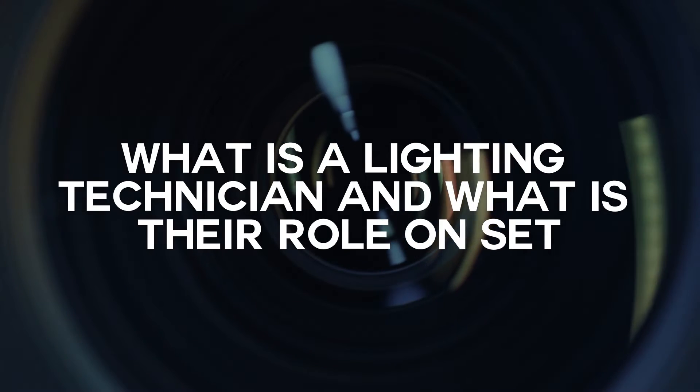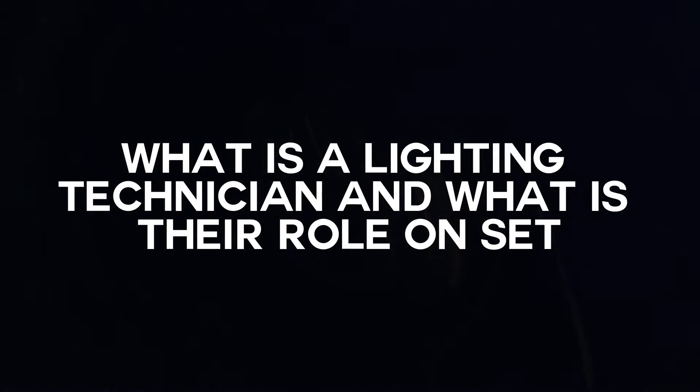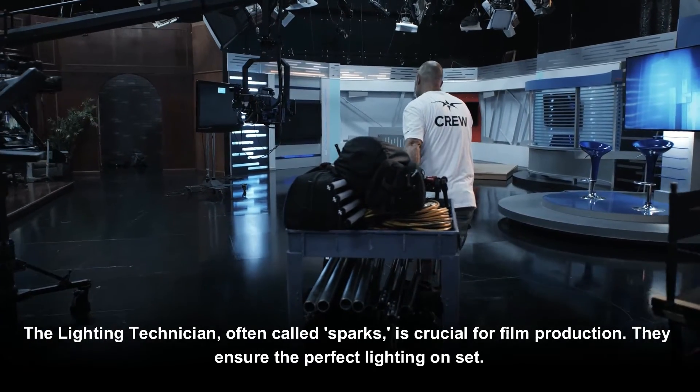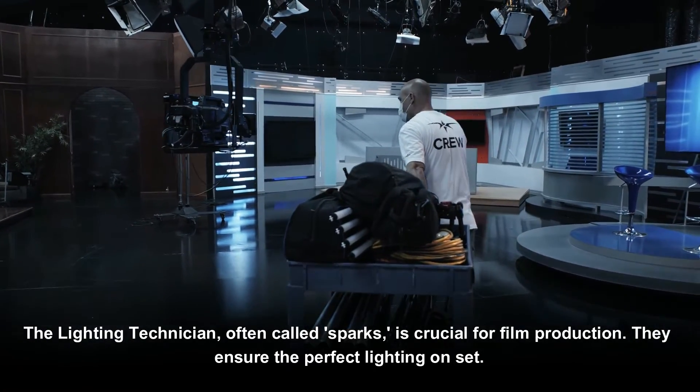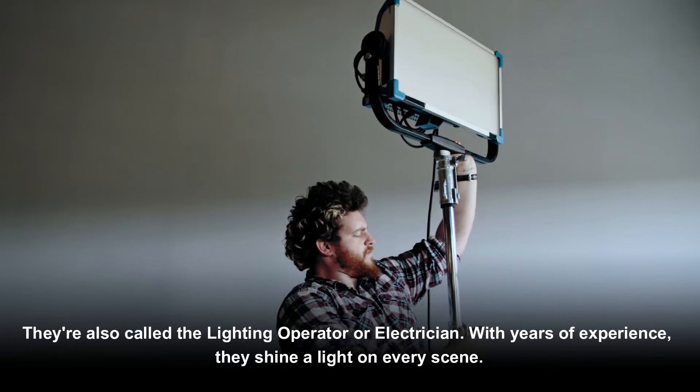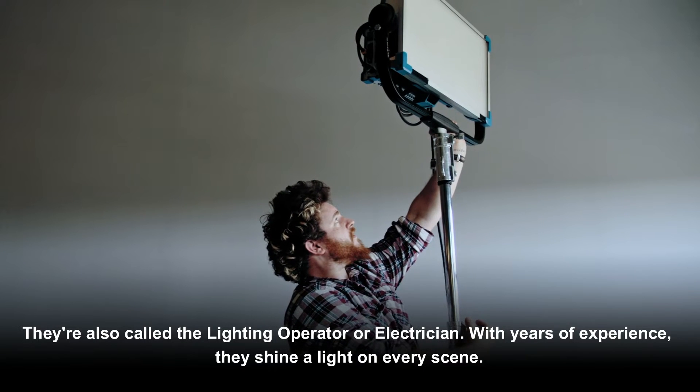What is a lighting technician and what is their role on set? The lighting technician, often called 'sparks,' is crucial for film production. They ensure the perfect lighting on set and are also called the lighting operator or electrician. With years of experience, they shine a light on every scene.